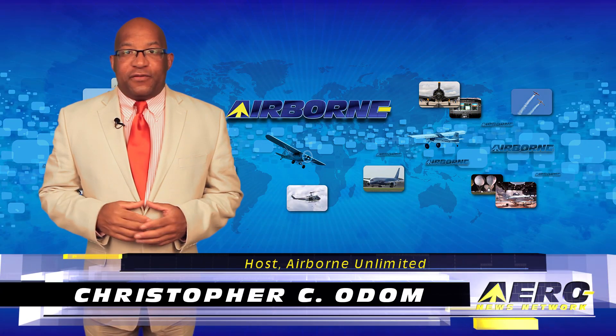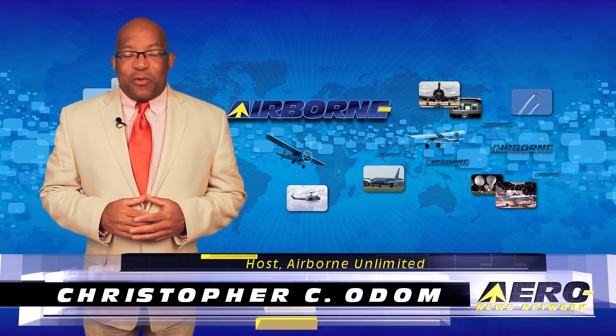Hello, I'm Christopher Z. Odom. It's July 13th, 2016, and this is Airborne Unlimited.